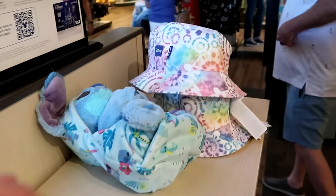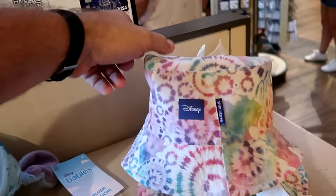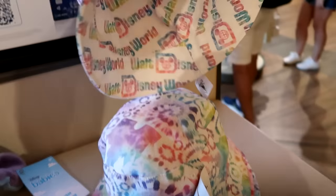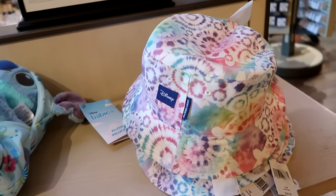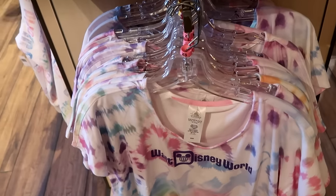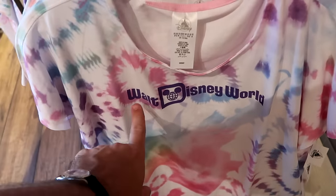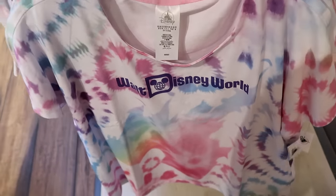There are other offerings in this collection — a Spirit Jersey bucket hat for $40 with a tie-dye pattern featuring hidden Mickeys on the inside, and it's actually reversible. Right underneath there is a tie-dye adult size graphic t-shirt in almost an Under Armour no-sweat material that says Walt Disney World on the chest for $40.